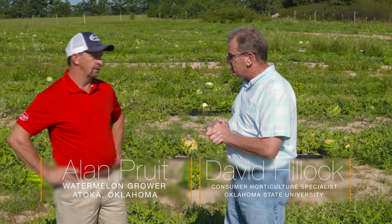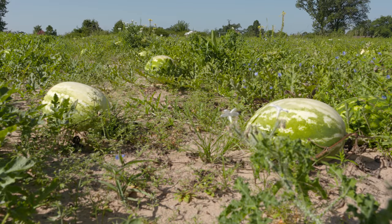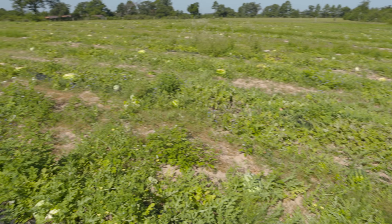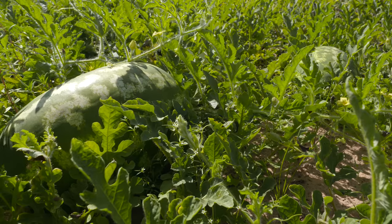In Atoka, which many farmers consider watermelon country, we're here with grower Alan Pruitt. It's a good area for watermelons because of the good sandy, loamy land — watermelons thrive in it, handle more rain better, and it drains well. The area used to be big peanut country, and some people would plant watermelons rotating around their peanut crops, but watermelons have become the focus.